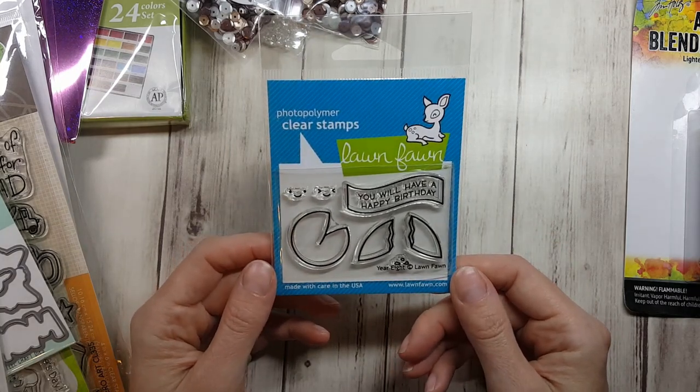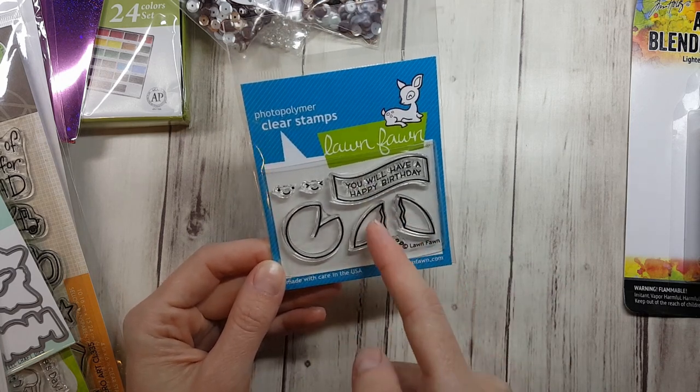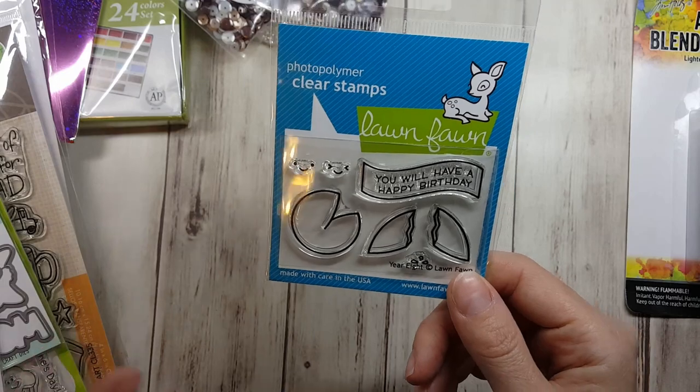I really wanted this — I think this is year eight for Lawn Fawn, and I just think it's so super cute. I can't wait to put a little slit in both of these and have a little paper stick between them. I have so many sentiments you can bend, because with photopolymer nowadays you can bend any sentiment, so that'll be super fun.